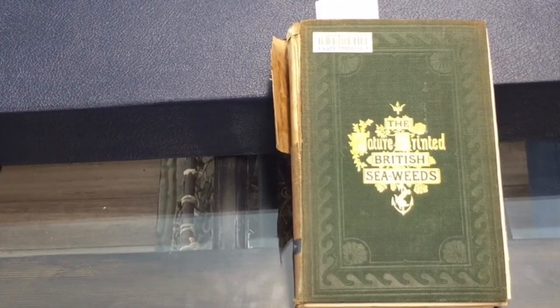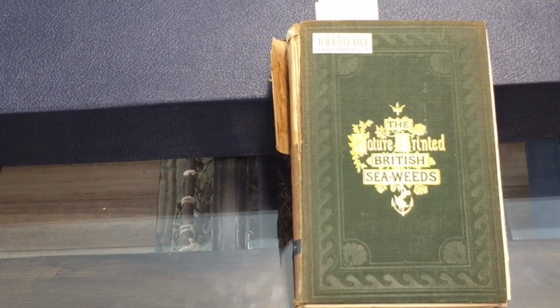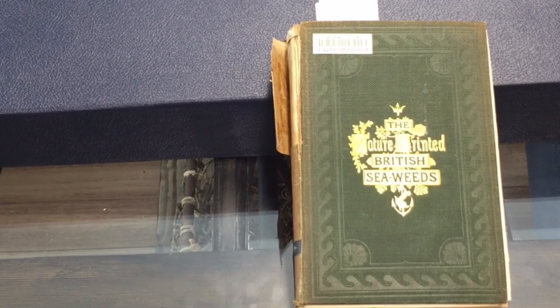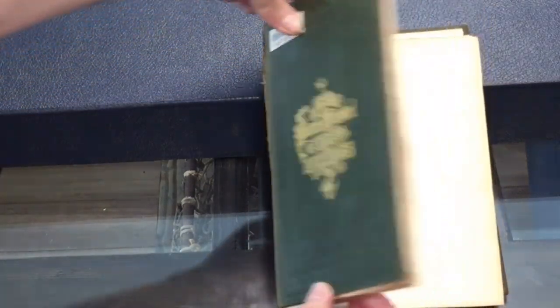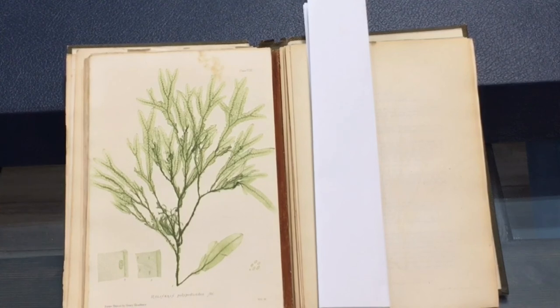Moving on, we find our rare books. This is one of my favourite books in our collection. It was published in London in 1859, and it's a book of prints of British seaweeds. If I turn the page to one of my favourites — this is a green seaweed, Haliceras polysoides, that is common around the British coasts. The quality of the printing is absolutely spectacular, and the book is full of many beautiful prints such as this.